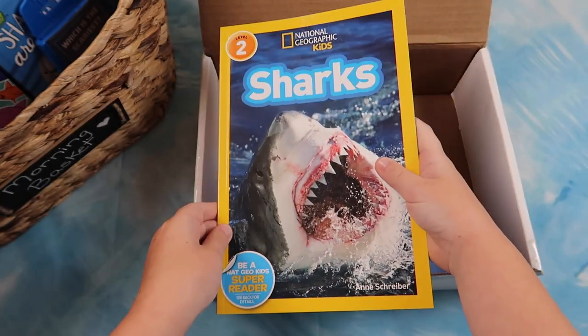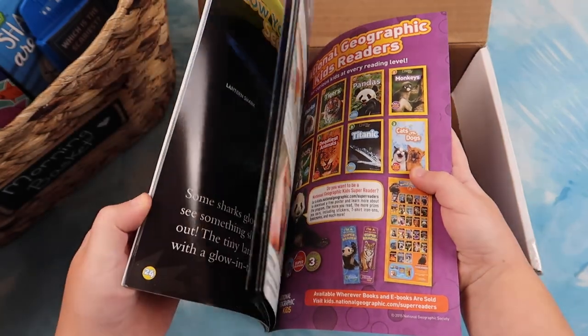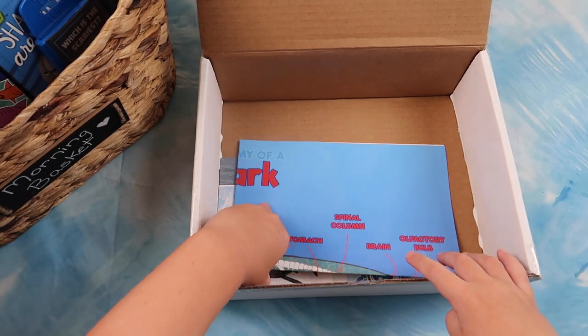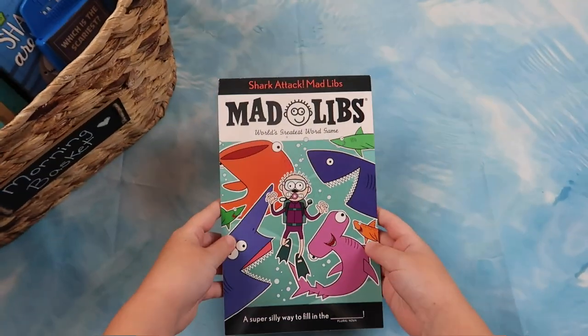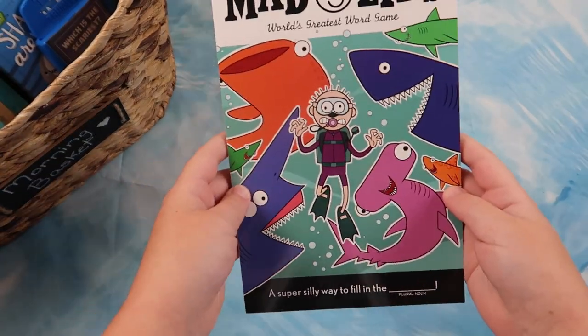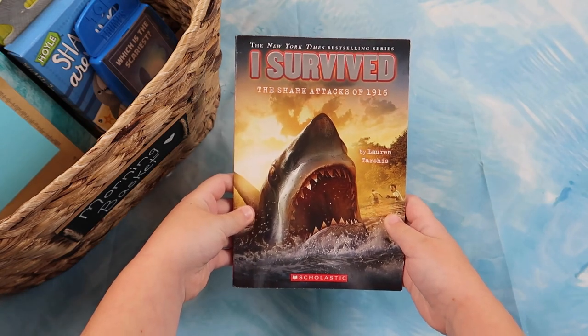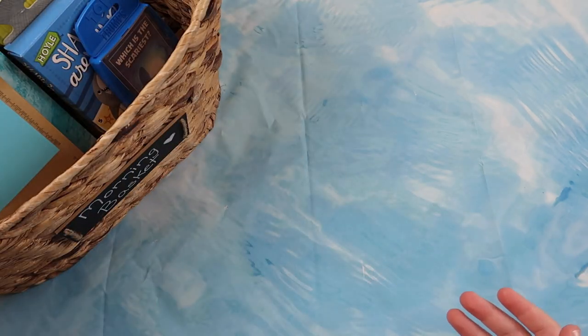Next we have a shark book, and we also have a shark anatomy poster. For Mad Libs, we have Shark Attack Mad Libs. To read, we have I Survived the Shark Attacks of 1916.